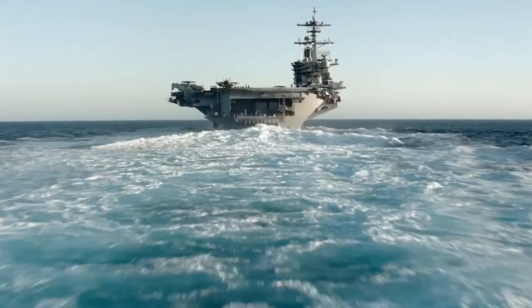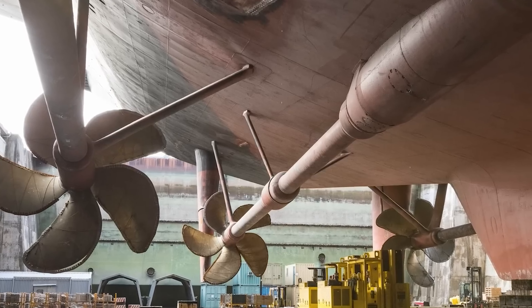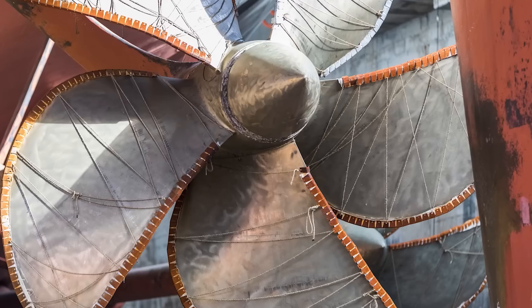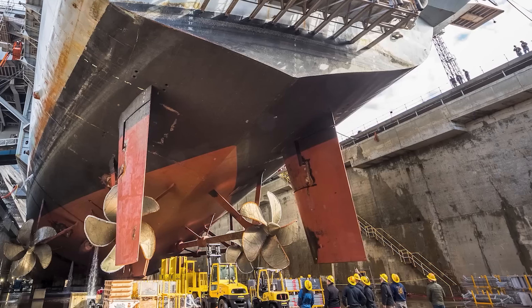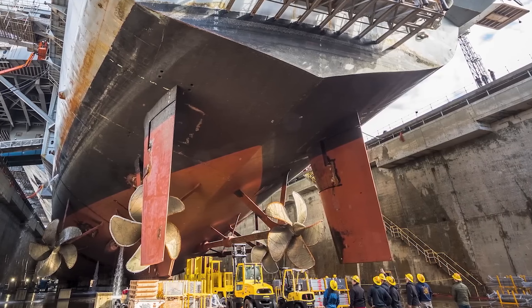Although more expensive, this design minimizes the need for regular refueling and involves a longer, complex process. To ensure safety, the carrier's nuclear reactors are well shielded and closely monitored, reducing the risk of a nuclear disaster at sea.